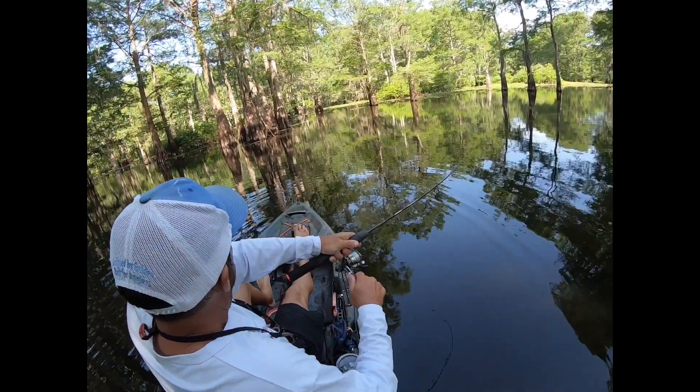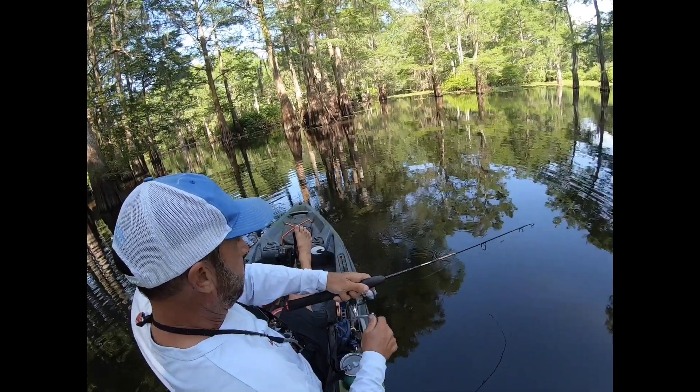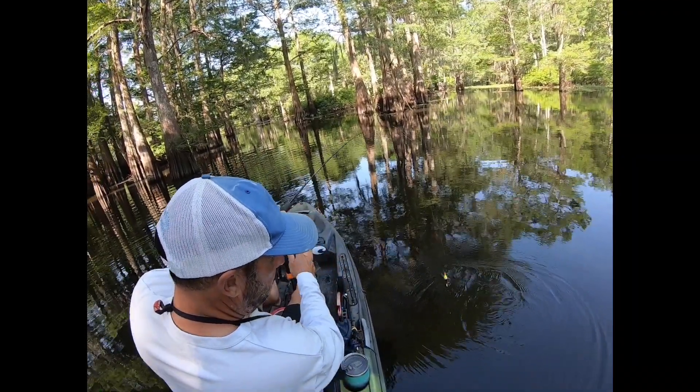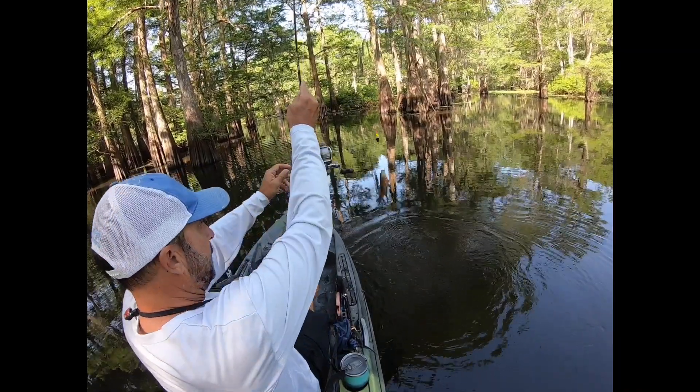That looks nice with that sun hitting that cork — oh yeah, I hope you can see that with that sun on the cork, a pretty picture that is. Oh man, under the boat! Oh, look at that big fatty.